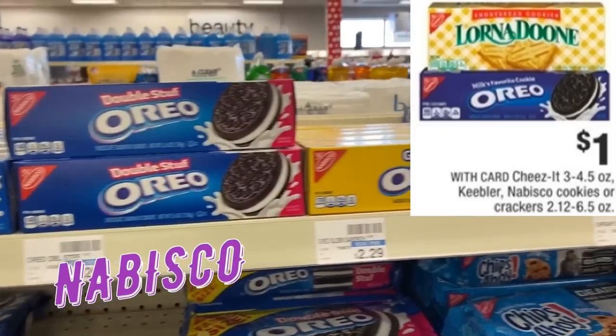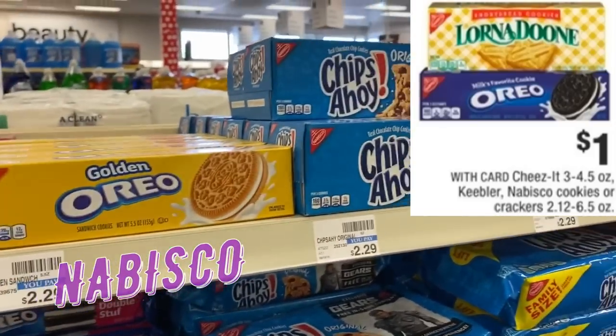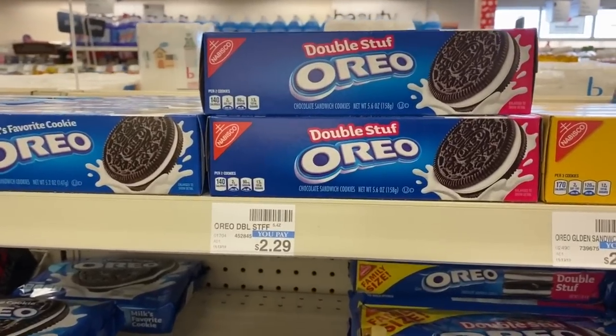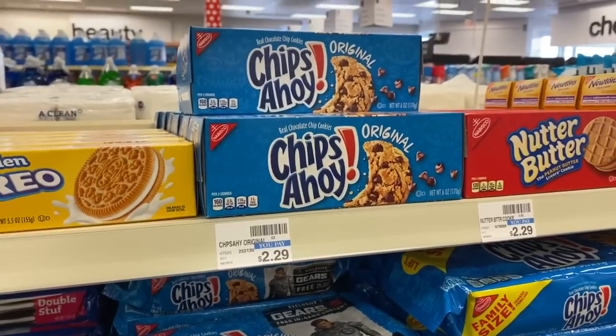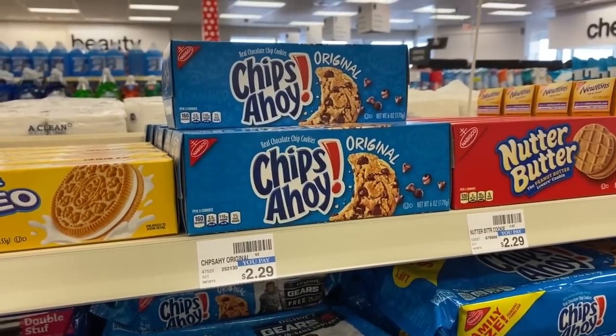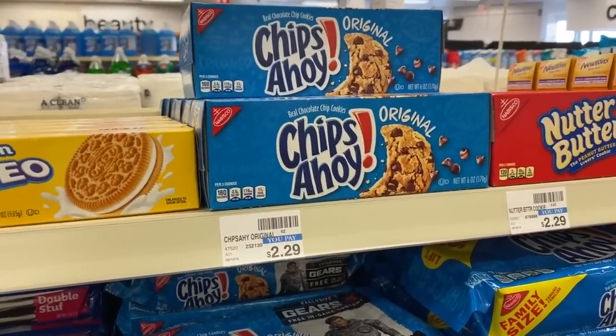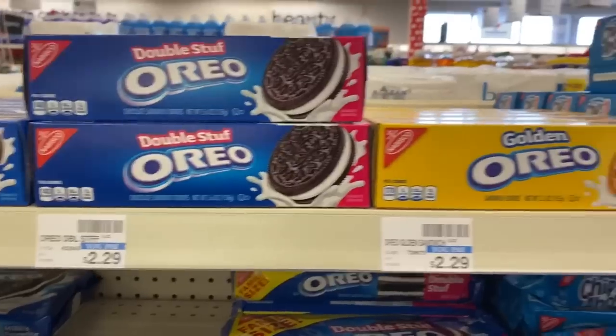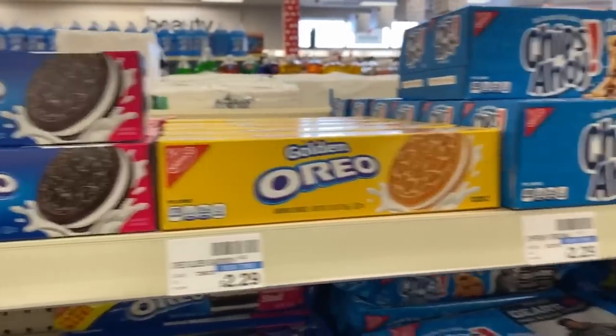This week we have Nabisco cookies — the small packs are regularly $2.29 each but on sale for just $1 per pack. Grab two for $2 and use a $0.75-off-two insert coupon (valid on 3.5 oz or larger) — drops them to $0.62 each. If you have a $2-off-eight snacks CRT, grab eight of them, use four $0.75-off-two coupons and that CRT — total just $3 for all eight or $0.36 each.